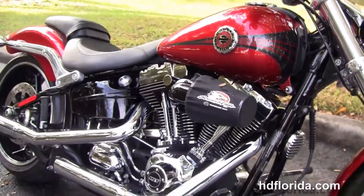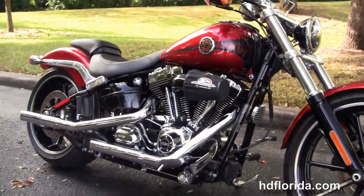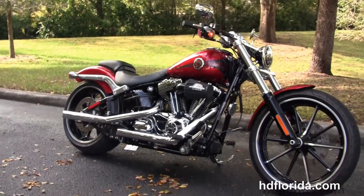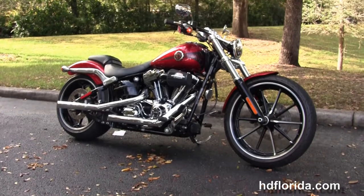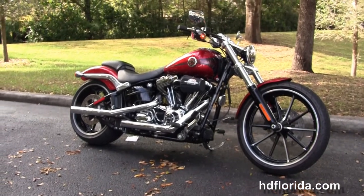Here at the world famous Harley-Davidson New Port Richey, all our bikes are fully serviced and safety inspected. We take anything on trade — import motorcycles, cars, campers, trailers, boats, RVs, ATVs. You name it, we take it as long as we don't have to feed it.